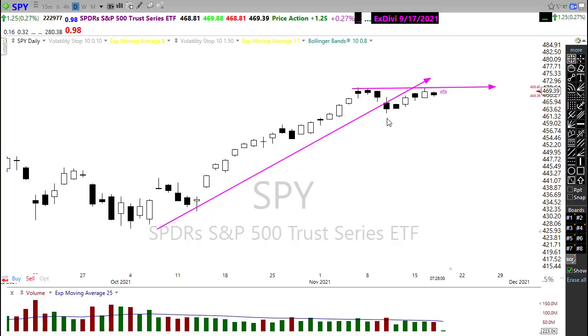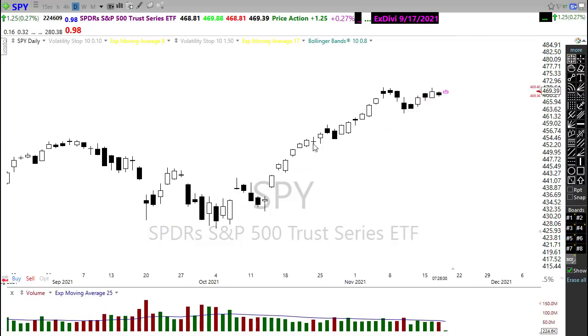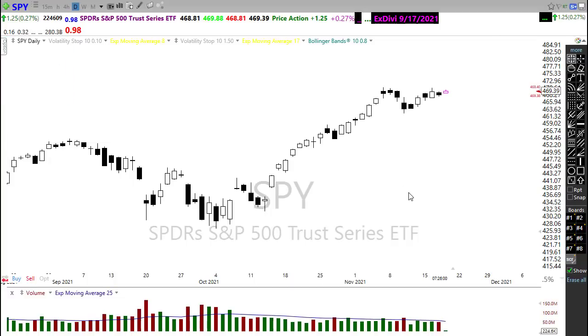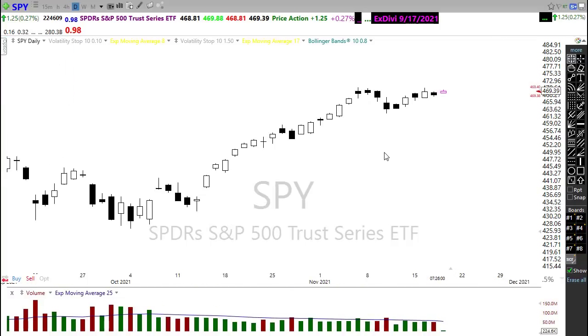So keep that in mind. We have no risk in this chart unless we slip down below that low. And if we were to slip down below that low, just keep in mind there isn't a whole lot of price support underneath that, so if we were to slip down under there, we could have a substantial decline on the way.